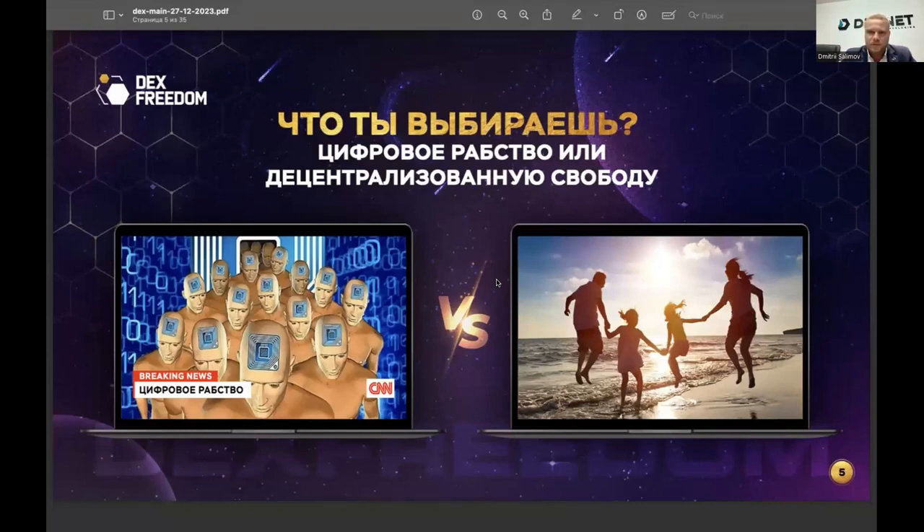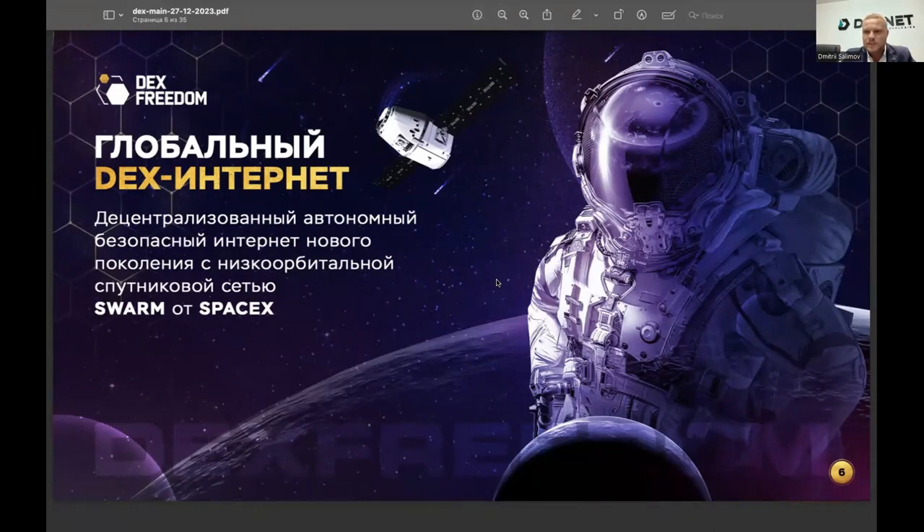Unfortunately, even deleted messages remain accessible to the companies that provided you the service or messenger — they remain permanently and can be used against you. The internet now emerging on the market is a global decentralized internet. Currently all information is stored centrally on someone's servers — that is the point of vulnerability. The future we can create together is a decentralized internet where no one except the user themselves has access to their information. Global DEX Internet is an autonomous, secure next-generation internet — Web 4.0 technology.